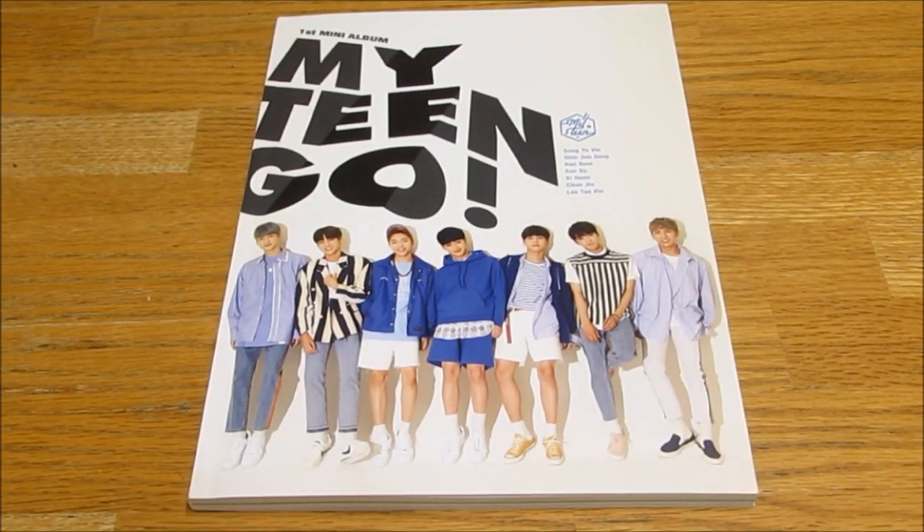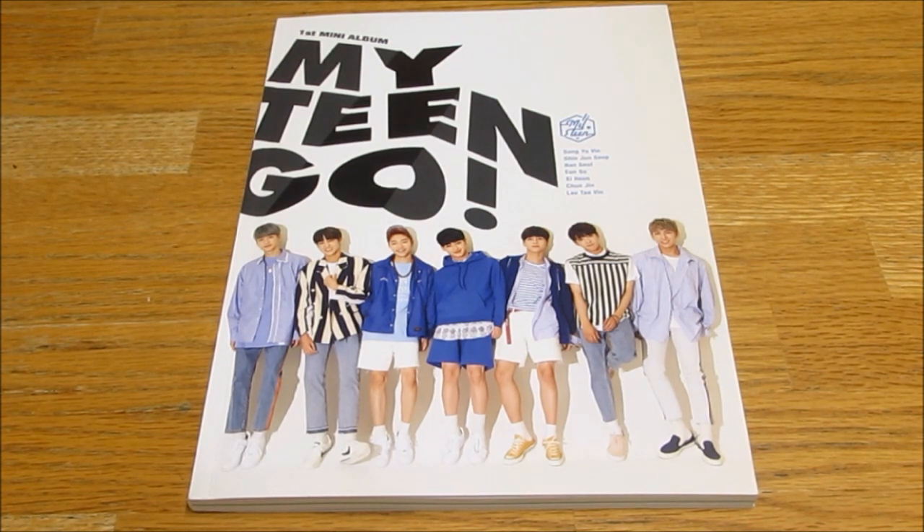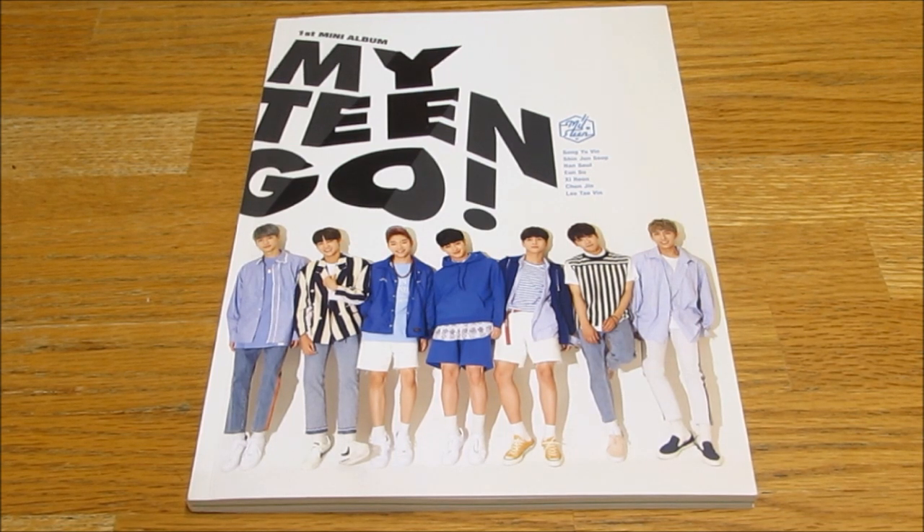Hello everybody! Today I'm unboxing My Teen's first mini album, My Teen Go. This was a birthday present from my mum. I'm really excited to be unboxing it finally, so yes, let's take a look.